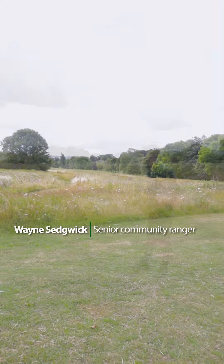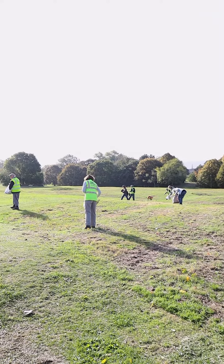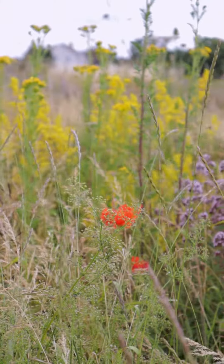Hi, I'm Wayne from the parks department. What you can see behind me is a result of seed gathering and sowing last year. We took the seed from Leckhampton Hill and further afield in the Cotswolds, in association with Cotswold National Landscapes.